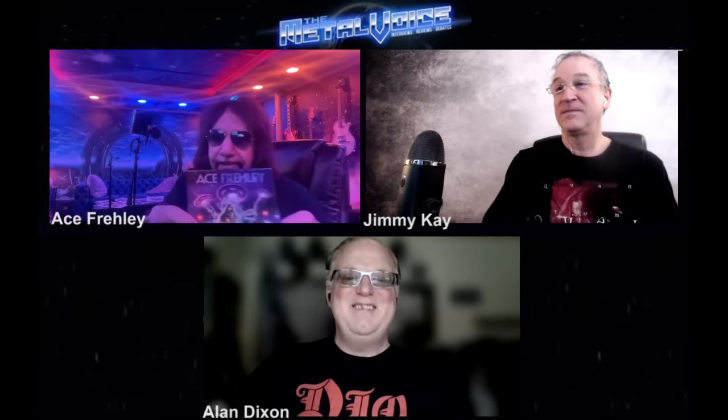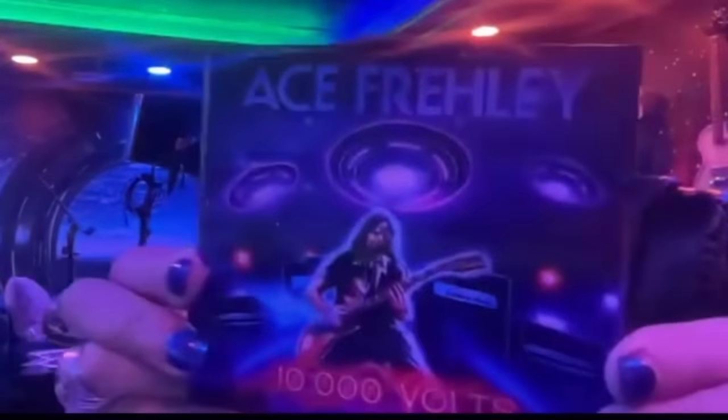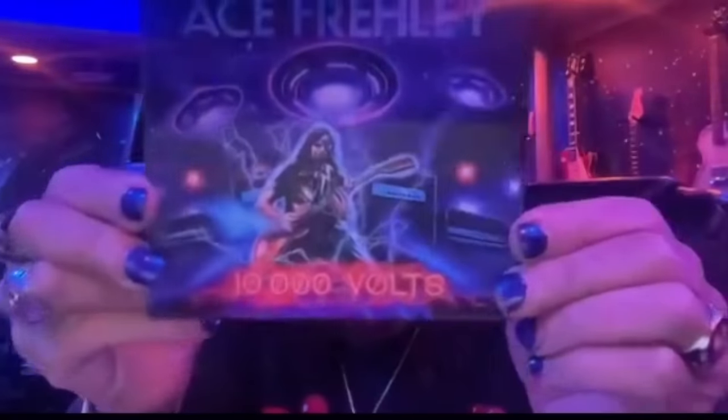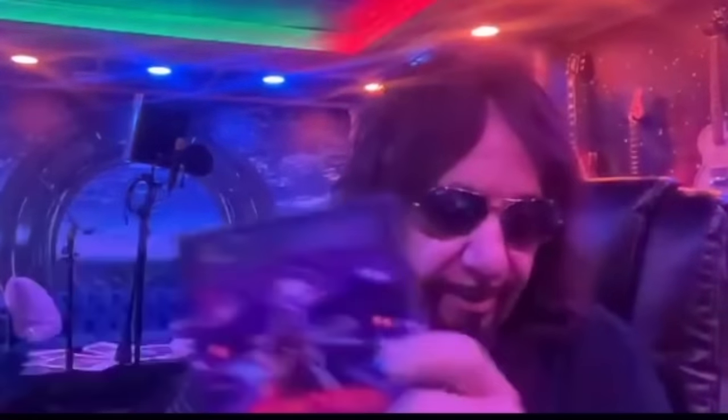Have you seen the lenticular cover of the new album? It's got everything — aliens, spaceships, and the lightning bolts disappear. I only have the jewel case version. Walmart only made 2,000 of them, and I bought 1,000, so there's only 1,000 left. It's going to take a second run because they're sold out in less than a week.